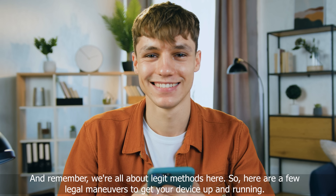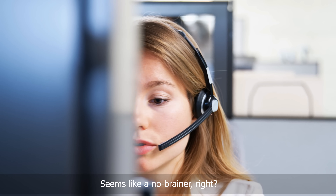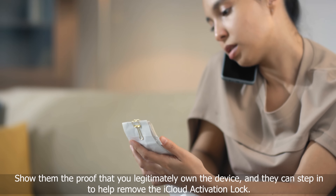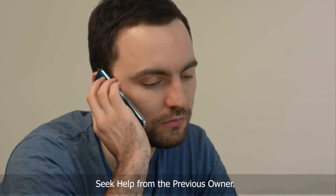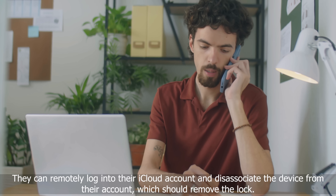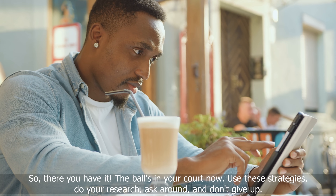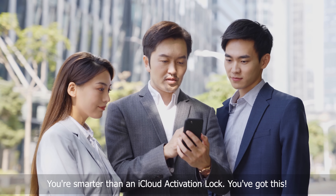Remember, we're all about legit methods here. So here are a few legal maneuvers to get your device up and running. Get in touch with Apple Support — the folks at Apple are your best bet to navigate this lock situation smoothly. Show them proof that you legitimately own the device, and they can step in to help remove the iCloud activation lock. Alternatively, seek help from the previous owner. Did you buy your iPad or iPhone secondhand? They can remotely log into their iCloud account and disassociate the device from their account, which should remove the lock. Use these strategies, do your research, ask around, and don't give up — you're smarter than an iCloud activation lock.